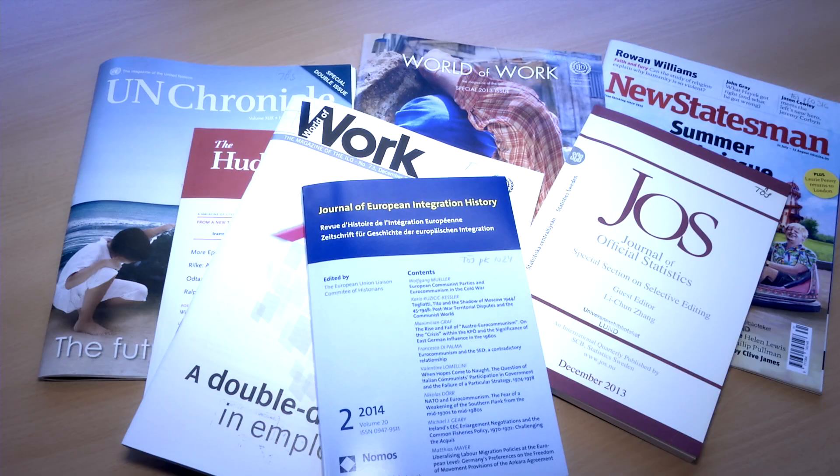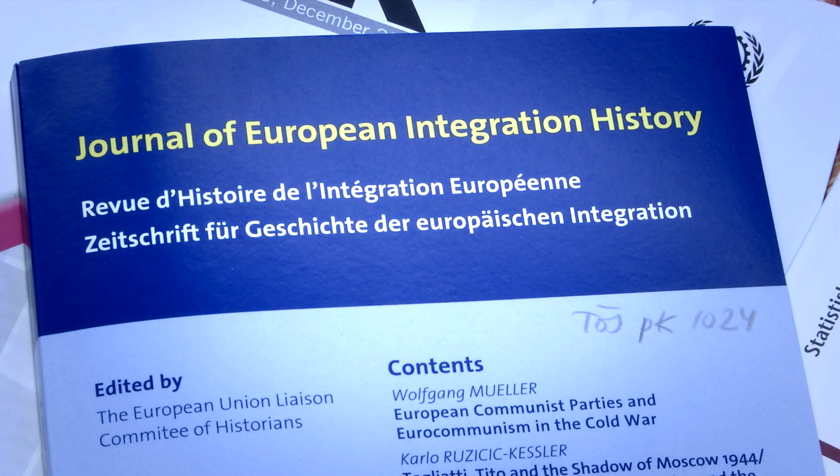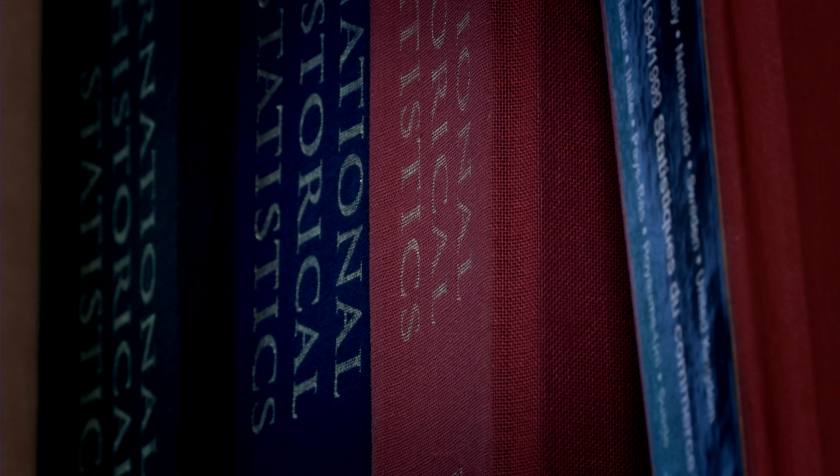What is scholarly material then? It may be the latest research presented as an article in an international journal. Most of these are published online, but some still come in printed form. It may also be a book chapter presented as part of an anthology, where each chapter is written by an expert within the field.